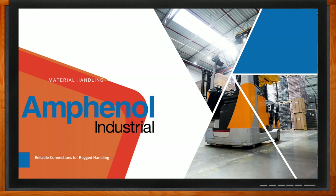Jordan, thank you so much for joining me. Nice to meet you. So we're talking all about reliable connections for rugged handling today. But before we take a closer look at the solutions in this arena, can you give us an overview of the equipment and the users involved?